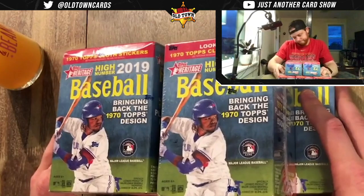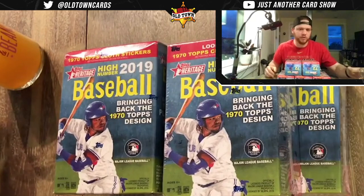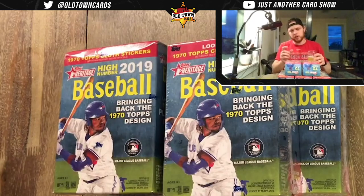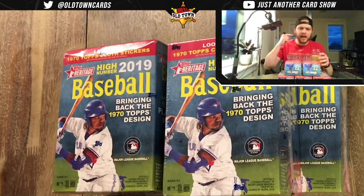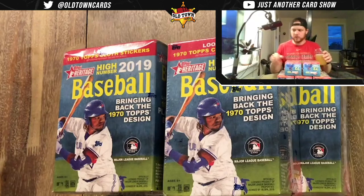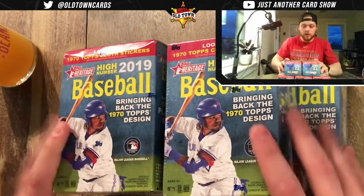There are a couple of things that are hobby only — the action variation and the color swap are hobby only; these are retail. Hobby is a much more superior product: it costs more, the hits are more plentiful, and we've got no guarantees in these retail boxes, whereas in hobby you've got a guaranteed hit. You're going to be looking for error cards, nickname cards, throwback trade cards. Short prints are numbered 701 to 725, and there's also French text cards.